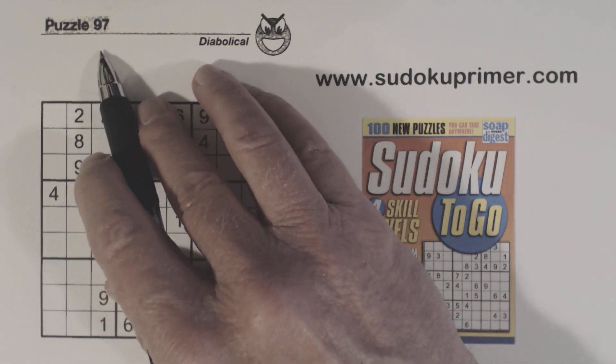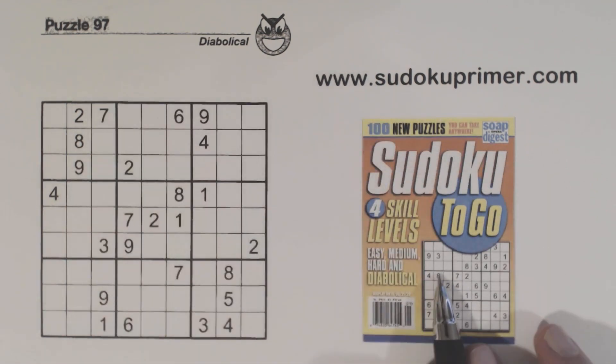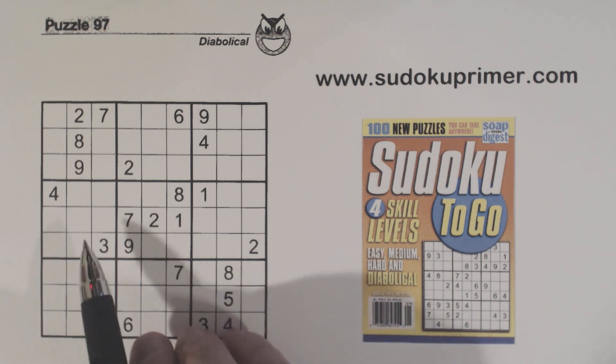This is puzzle number 97 from Sudoku To Go, volume 145. How did I solve this puzzle? Well, when I got stuck and couldn't find another number, I had to use three different techniques: a unique and subtle thing about triplets, together with some twins and double column elimination. And that gave me the clues needed to find the next number. I'll let you know when I get to that point, so you can pause the video if you'd like to challenge yourself. But first, let's put in the easy numbers.